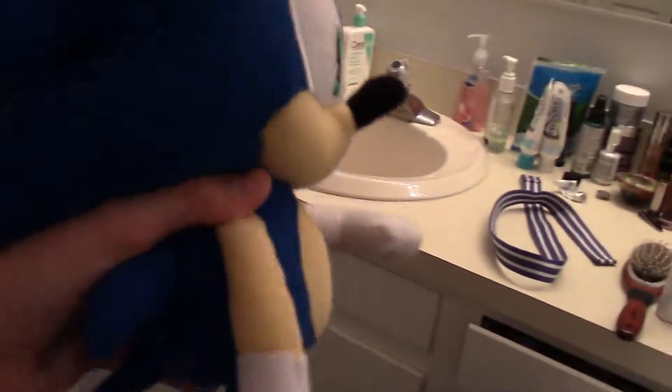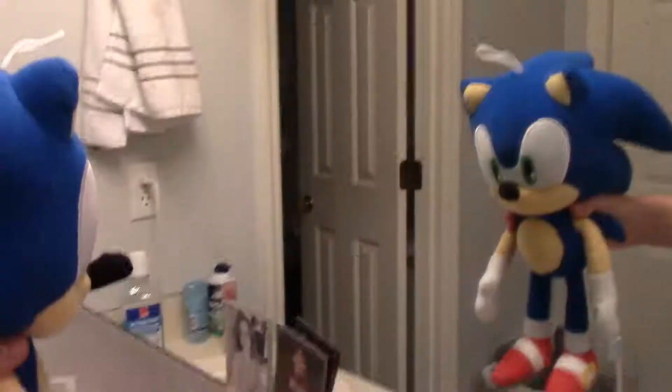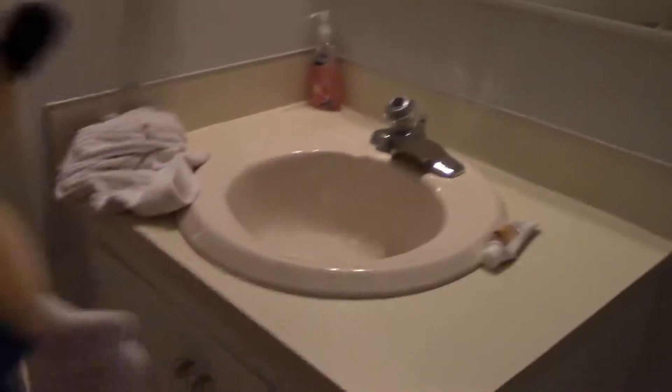If you go upstairs, you have a bedroom here. You have a bathroom here with a toilet, a shower, and a counter, as well as another mirror. Here's another bedroom — this is the master bedroom. You also have a sink area with a sink right there, as well as a mirror. Here is another bathroom, which also has a sink, a toilet, and a shower, and another mirror.